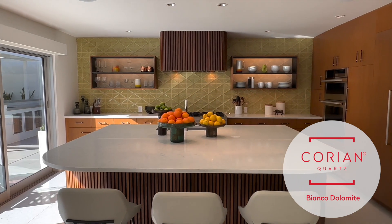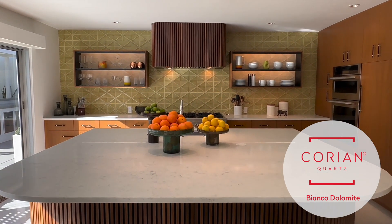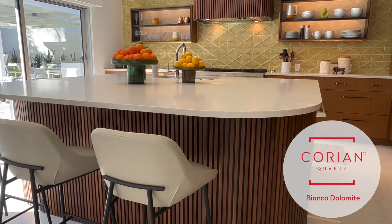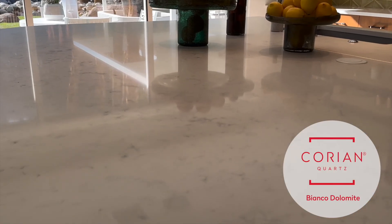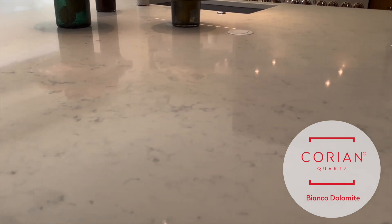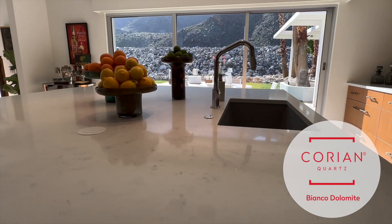I do a lot of cooking so the countertop surfaces were very important to me, and the looks were very important to both of us. We have this beautiful big island — the workspace we use most in the kitchen. We needed something durable but pretty and easy to clean up. We were very conscious of the colors; we wanted to contrast with the wood but didn't want it to be bright white, so this color was perfect for us.